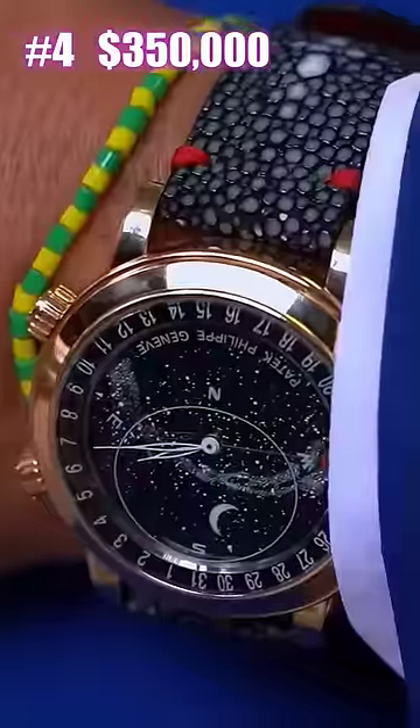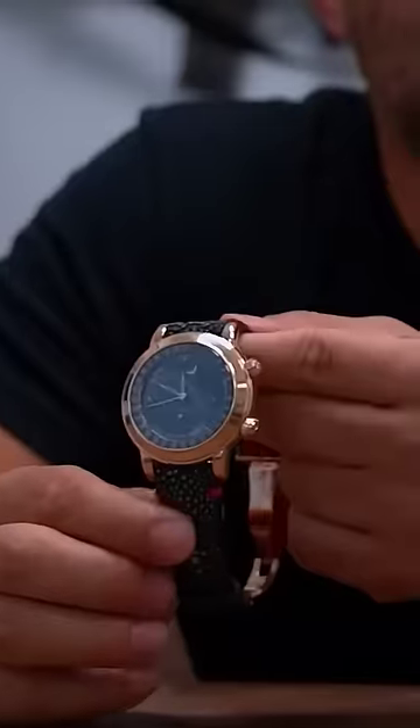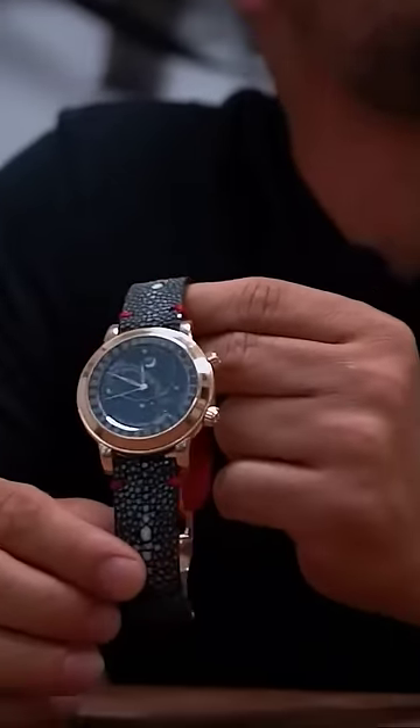Number four: Patek Philippe Celestial 6102R. A dealer is buying an actual watch. So if a dealer is paying me $350, you know what that means — I can't replace it for $350.